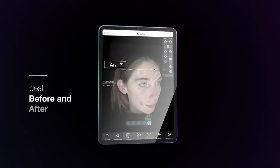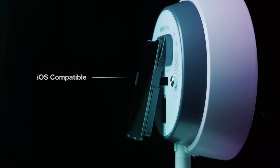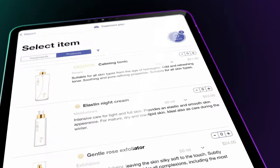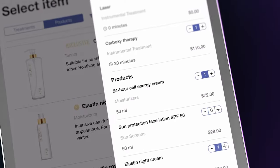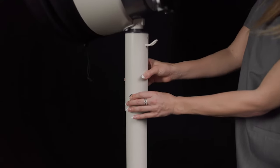Capture the ideal before and after photos with consistent face positioning. Avoid bulky, outdated screens and use our iPad app for a cloud-compatible, human-centered experience. And move or relocate with zero effort whatsoever.